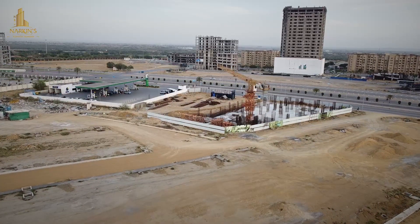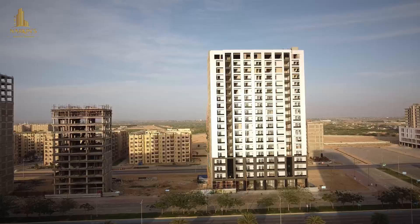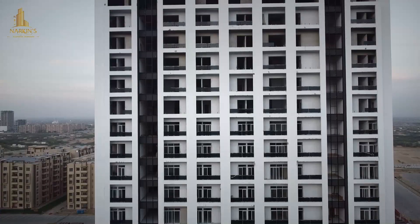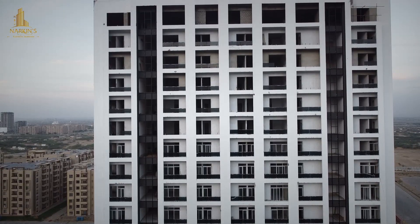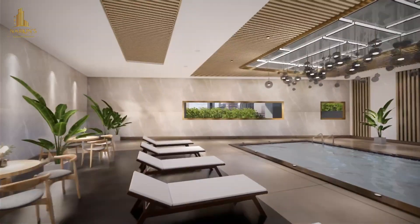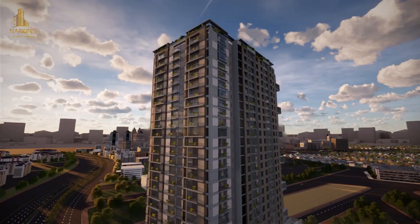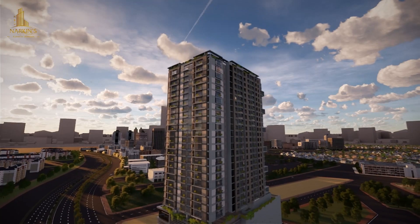Narcan's Builders and Developers have always honored their commitment to clients, for which Hillcrest Residency is a great example. Narcan's Boutique Residency is an enormous project where you will find a place for every need. So hurry up and start booking your apartments as soon as possible.